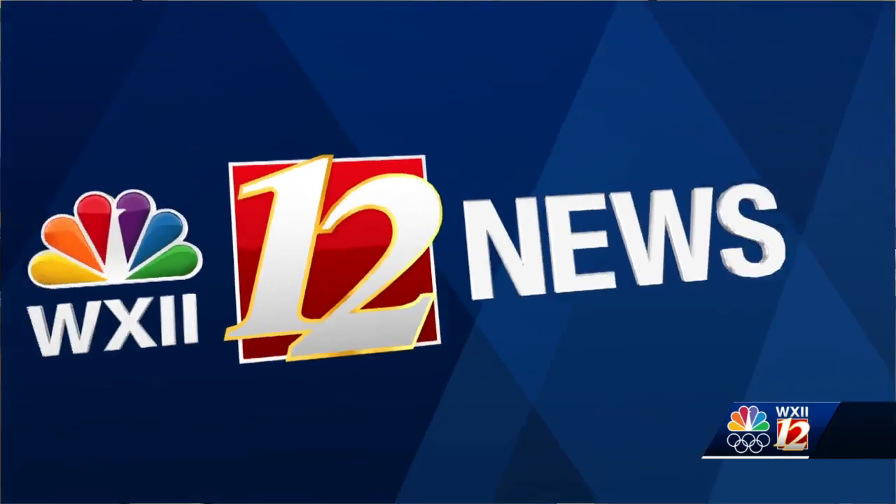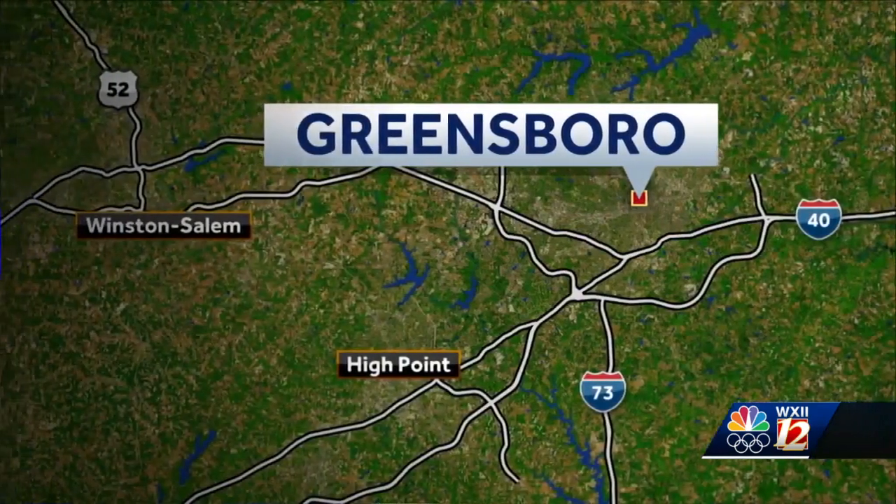Rachel, good morning. Audrey, Devante, good morning to you both.